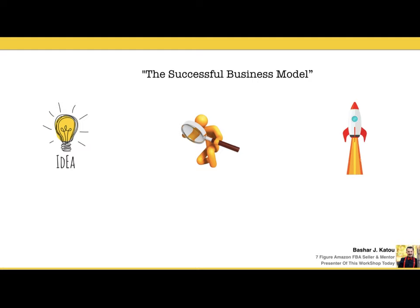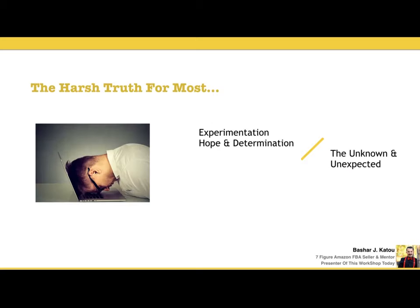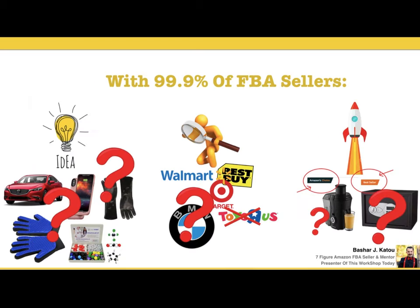The successful business model usually goes like this: you find an idea, start doing your research, and then launch that idea. But the problem with a lot of beginner Amazon sellers is that they go through this whole trial-and-error thing — like, 'I hope things work just because I saw this guy on YouTube driving a Lamborghini.' You don't know what you don't know. And then you simply go about finding products you think might sell — looking around your house. That's the biggest mistake many people make.